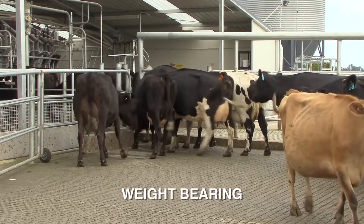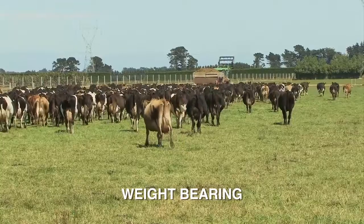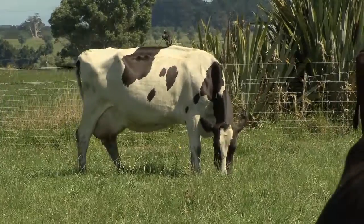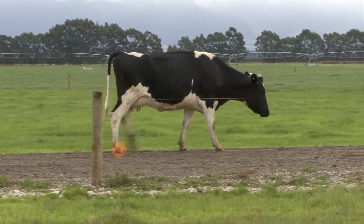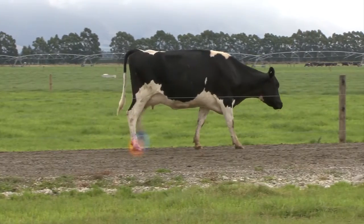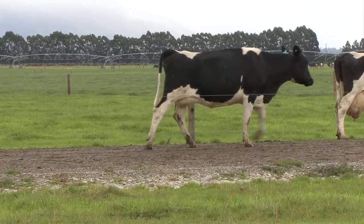Another indicator is how a cow bears weight on all four limbs. Cows with healthy feet place and bear weight evenly on all four legs while standing and walking. Lame cows will favour the lame leg — this leg will not fully weight bear, the opposite leg will take more weight, and the dew claw will sink closer to ground level.